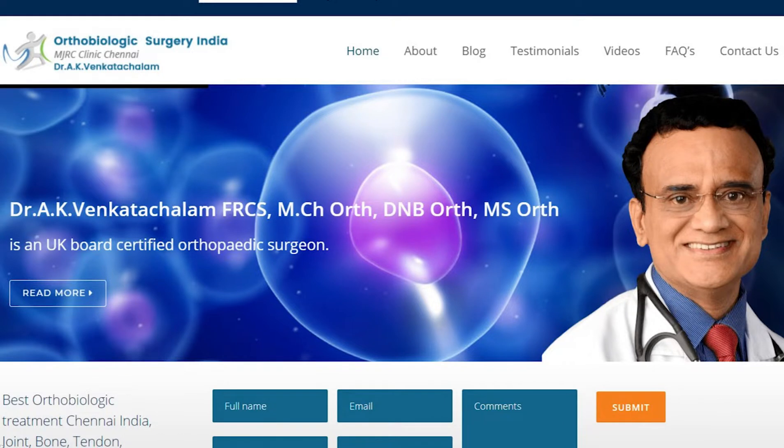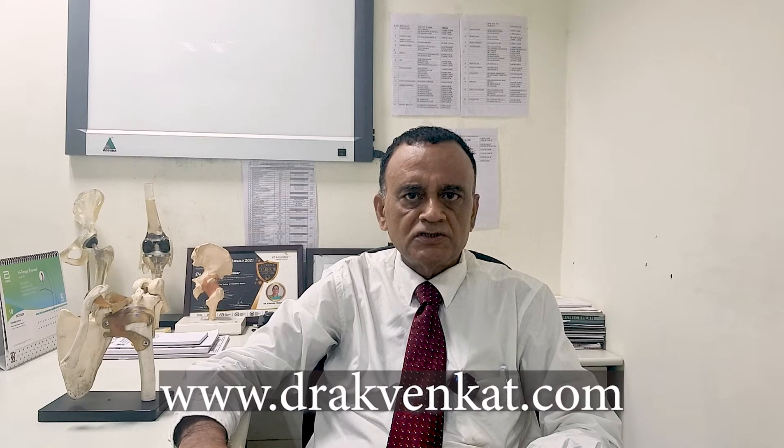Hi, I am Dr. AK Venkatachalam. My interests are joint replacement, biologic injections, keyhole surgery, and knee replacement. You can learn more about my interests at www.drakvenkat.com. A frozen shoulder is a condition characterized by stiffness.